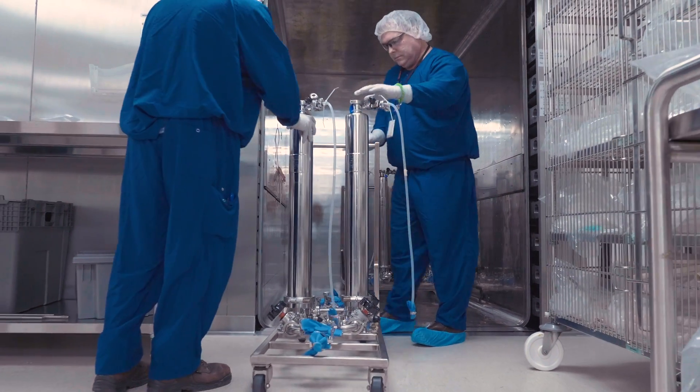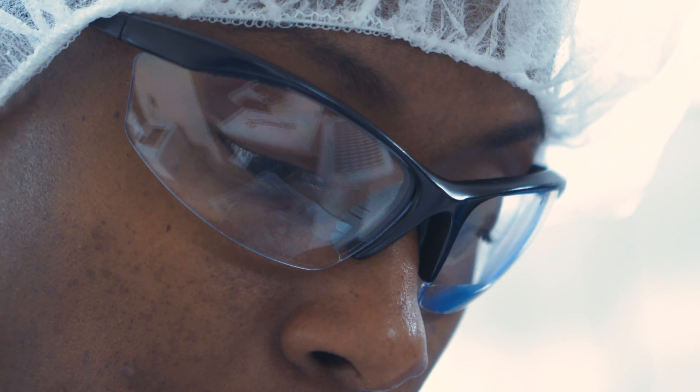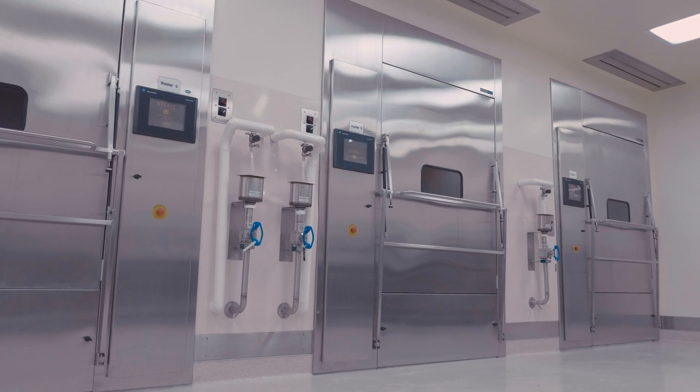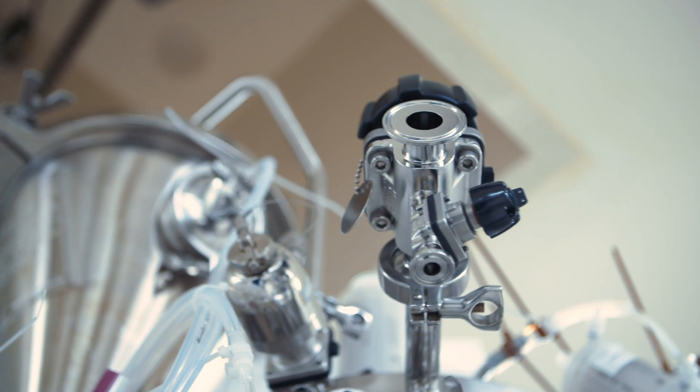In the manufacturing process, we have the upstream, the downstream, and then production support services. This is a team of dedicated individuals — they really know their stuff. We have different groups, the first being the equipment cleaning team, where stainless steel equipment goes through validated wash cycles.